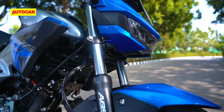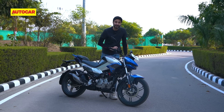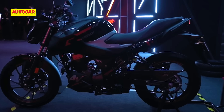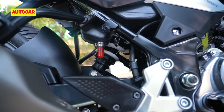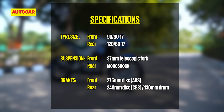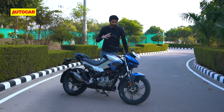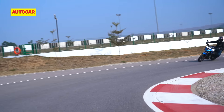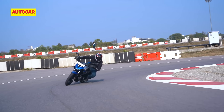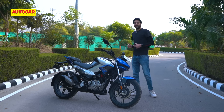The front fork, for example, is a 37mm diameter unit, which is among the largest in the segment, and that comes straight off the Xtreme 160 4V. The rear shock is by Showa — it's not the Xtreme rear shock, but it is a Showa unit and it's seven-step preload adjustable. They also took the chassis from the Xtreme 4V and started from there with a few modifications. So this is not just a fancy looking 125cc commuter — it's more of a scaled-down 160cc bike.